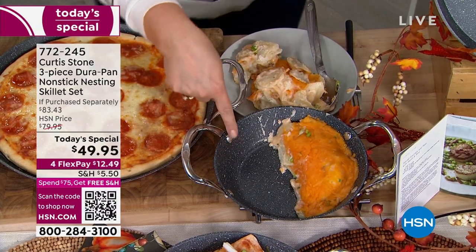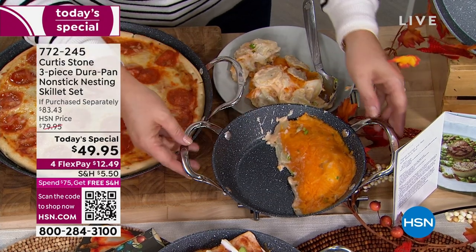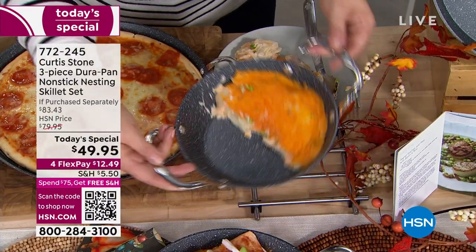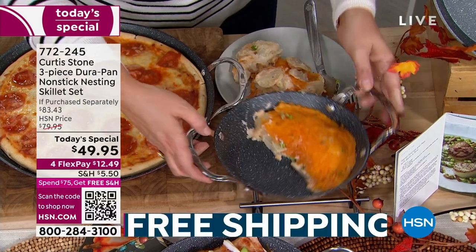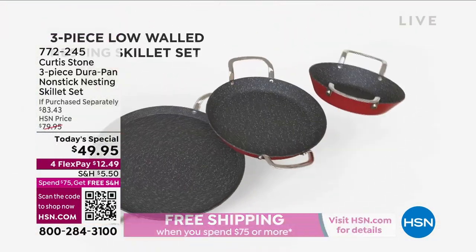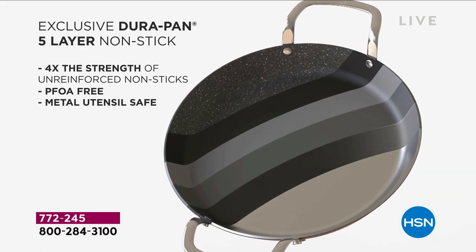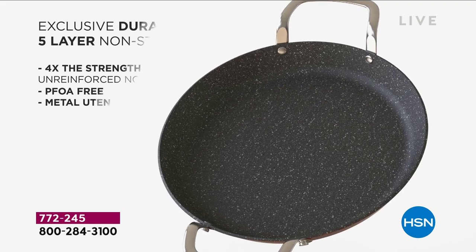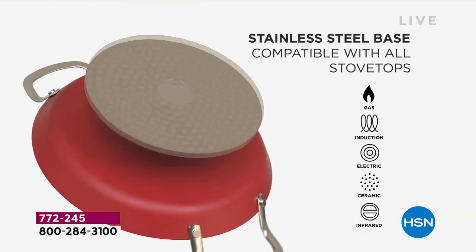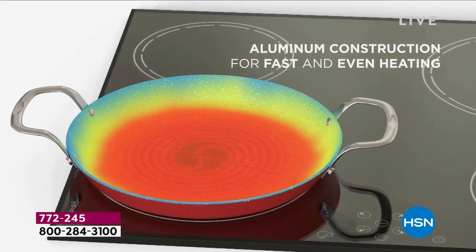This is what makes Durapan number one. Not only are they incredibly durable, but look at that cleanup — five layers of superior nonstick, PFOA-free. Because of these buffet handles, you can take this from the stovetop, finish it in the oven, and right to presentation. That's going to be your joy this holiday season — you won't be afraid of cooking up a storm because you're not going to have to clean up a storm. We're the only people that make Durapan and we only sell it at HSN here in America.